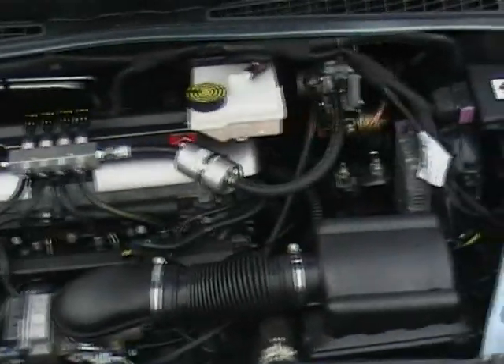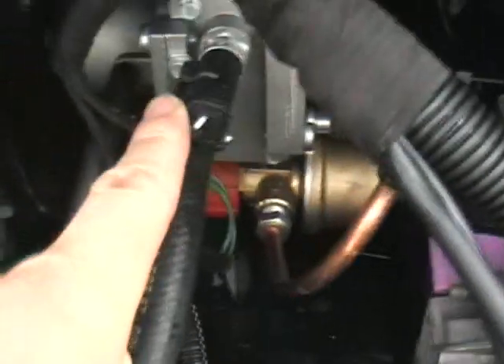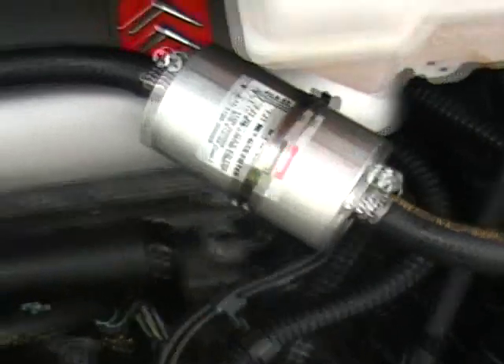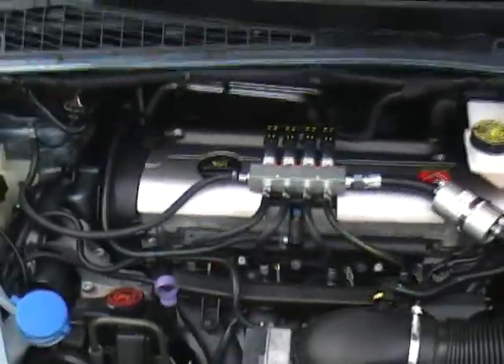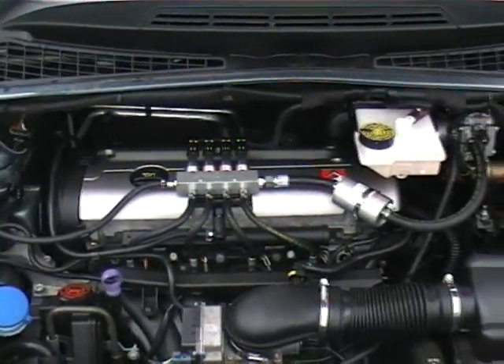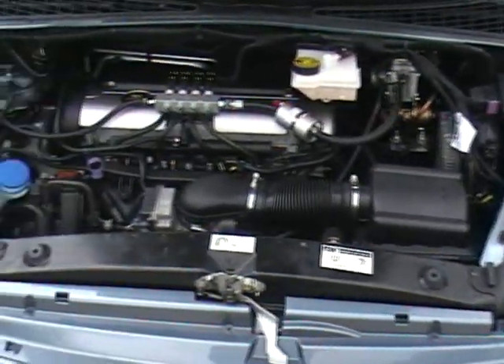Looking under the bonnet, you can see the BRC ECU system. That's the vaporizer just under there. There's an inline filter which is recommended to be changed every year, and the four gas injectors and gas rail inject directly into each manifold. It was fitted by LPG Conversions, full LPGA members, and it's a system that works very well on all the Citroens. There are no signs of any accident damage — it's all very original, as you'd expect from a car that's just covered 12,000 miles.